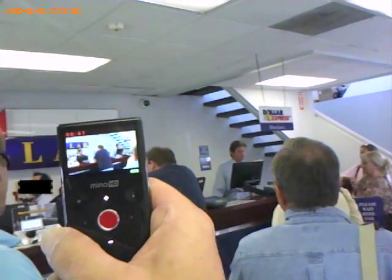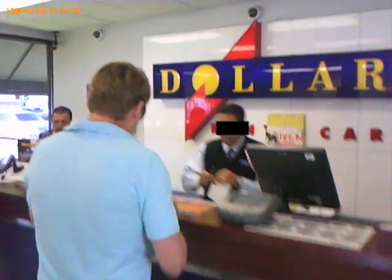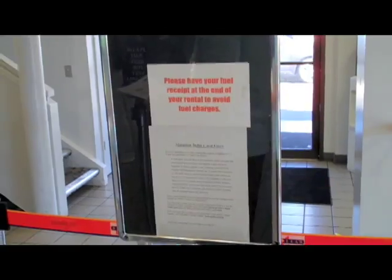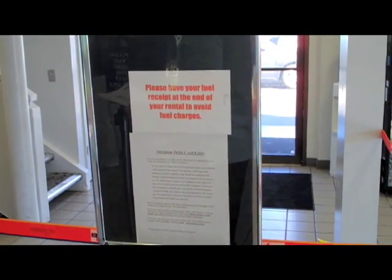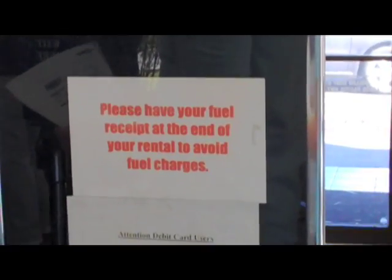We saw lots of hustles. We had to return it in a second. But the agents never said how much the penalty would be if you returned without a receipt. All we could find was a sign that said: 'Please have your fuel receipt at the end of your rental to avoid fuel charges.' Whatever that's supposed to mean.